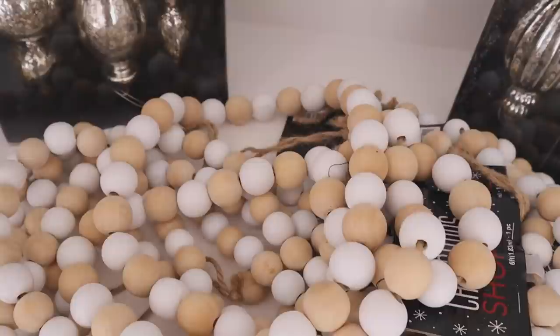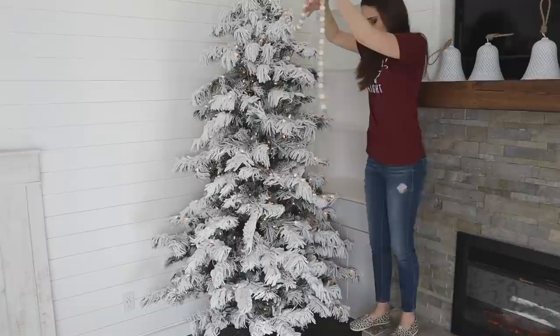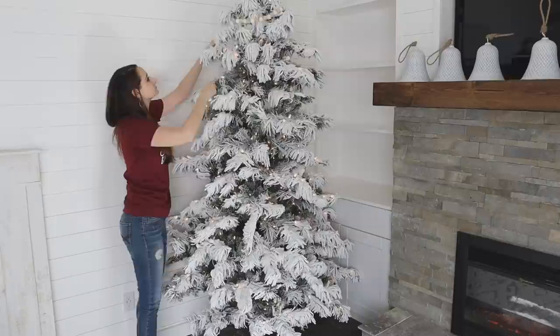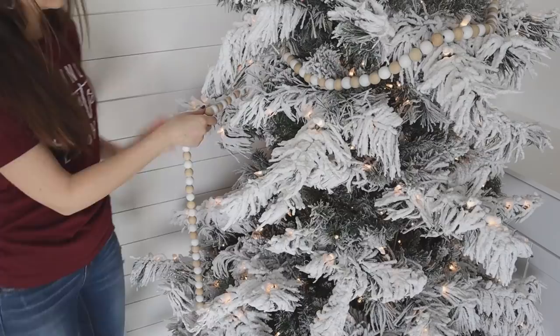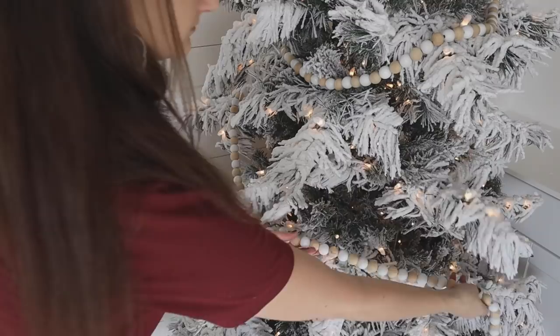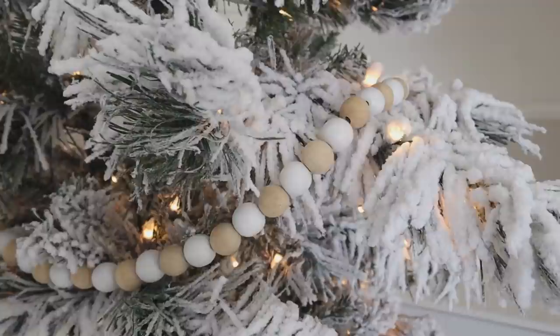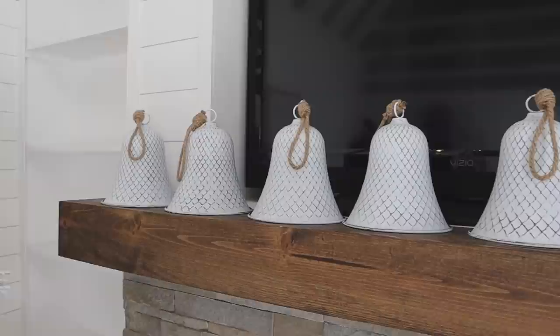The whole theme and idea for this tree was to use textures. Of course I have a lot of white going on, but by adding different textures you're adding a lot of interest so it doesn't look so stark white. I started by adding five strands of beaded garland — it has a combination of white beads and wooden beads — and I got those from Hobby Lobby as well. These bells are also from Hobby Lobby; I always like to add a statement piece.